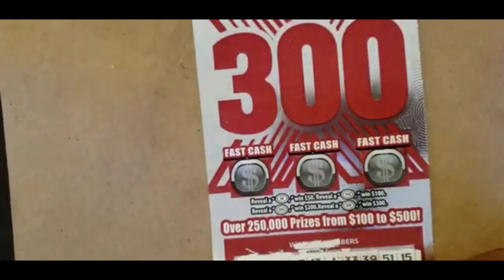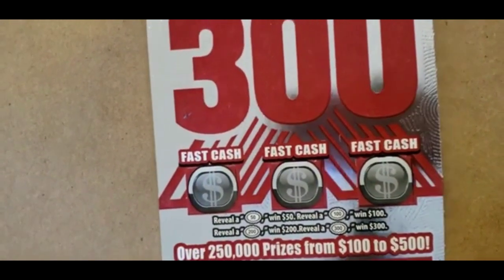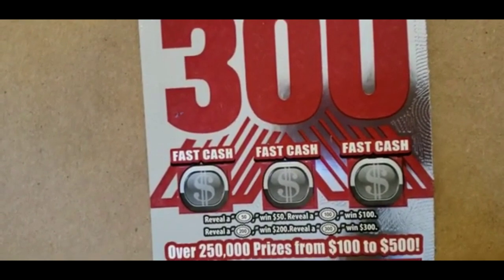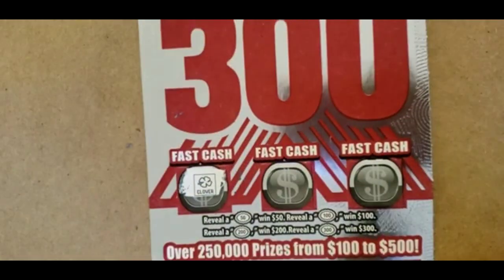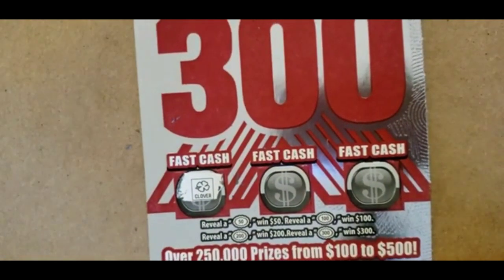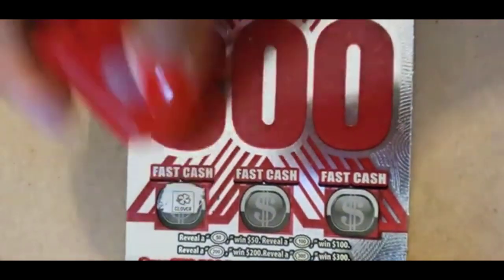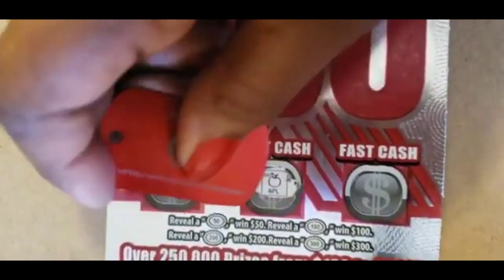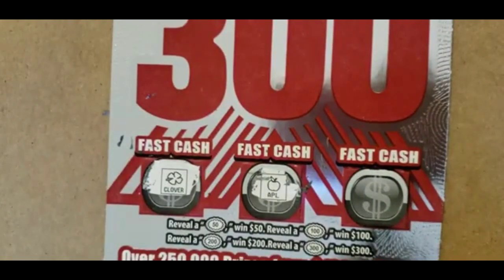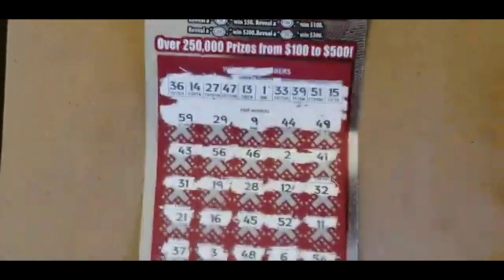But we still have the bonus. Let's see if we can find the burst in the bonus. Nothing there. No burst there. Last chance — and no burst there. So ticket 002 was a dud.